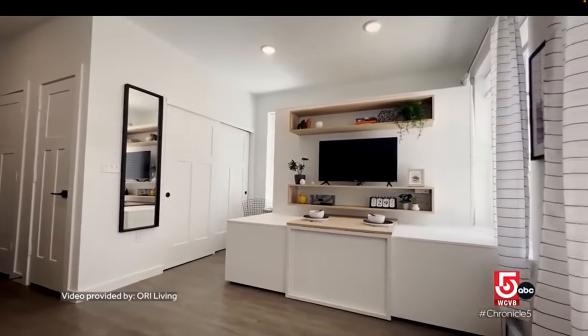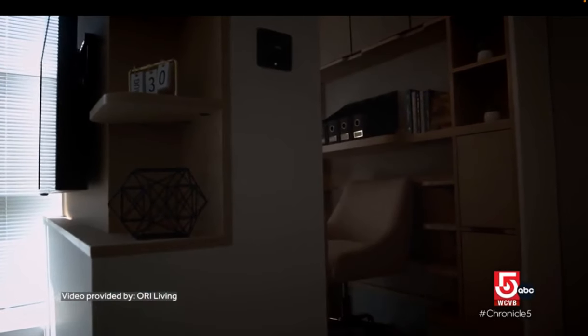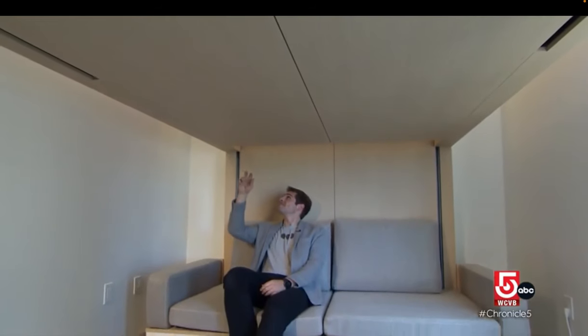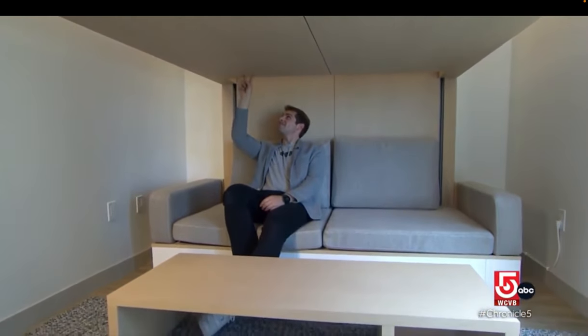The small motors that power them have safeguards built in. The system has safety sensors integrated into it. How those work is as soon as it detects a force that it's not expecting, it will stop and retract. If someone is laying on the bed and you try to move it up, the bed won't allow you to do that.